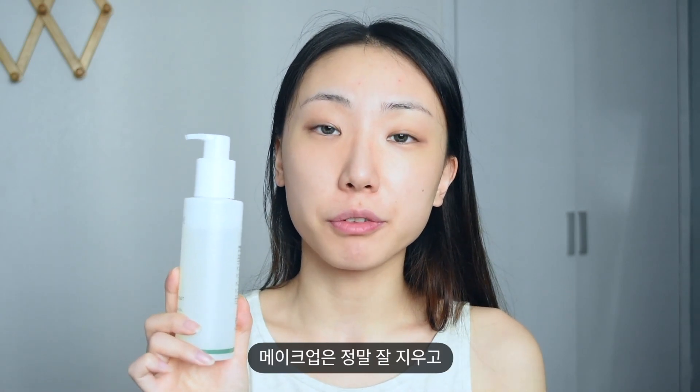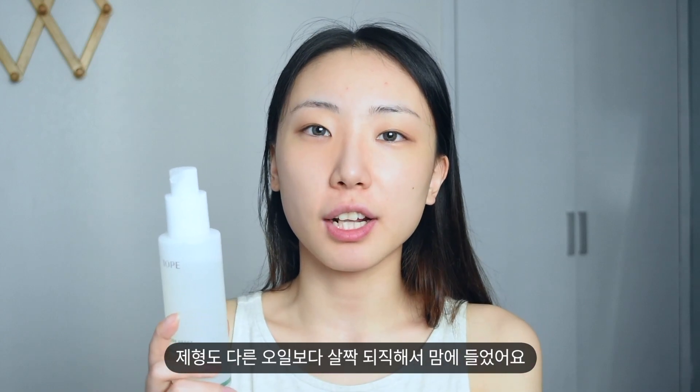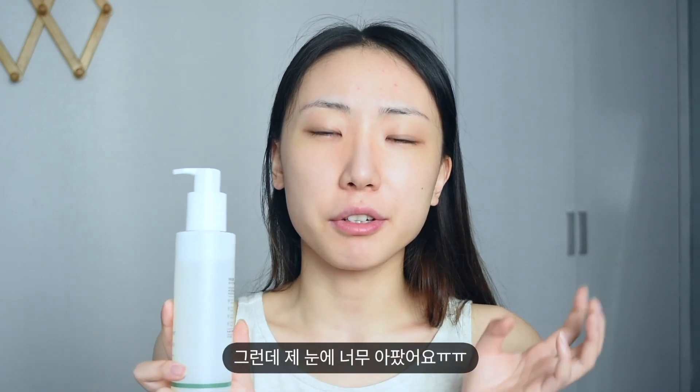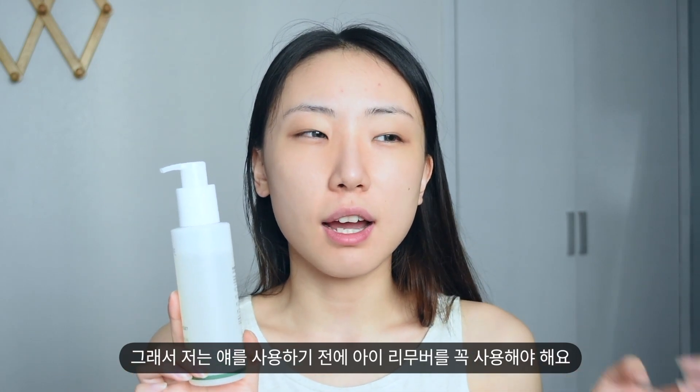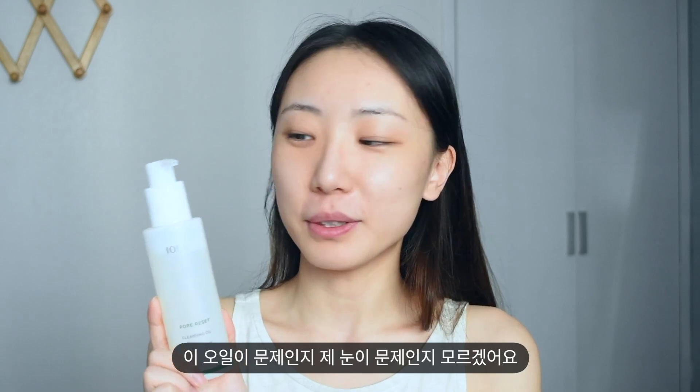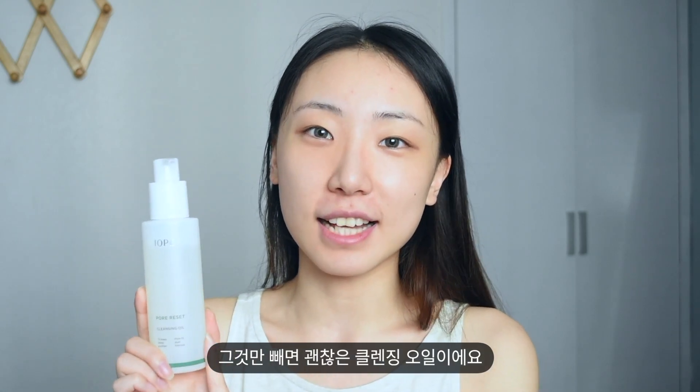I'm not sure about this cleansing oil. It removes my makeup so well and I really love the texture — it's a little thicker than other oils. But I don't know why it irritates my eyes so much. So when I use it, I have to use an eye makeup remover first. I don't know if it's the oil's problem or my eyes' problem, but except for that it's really good cleansing oil.